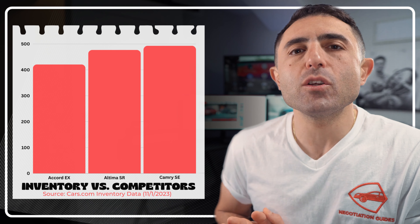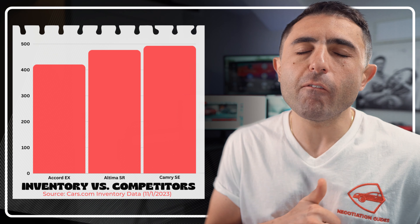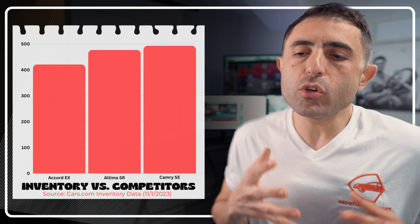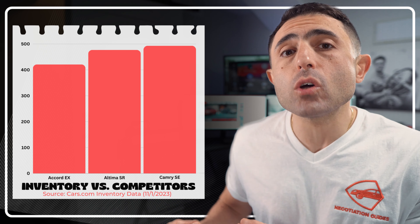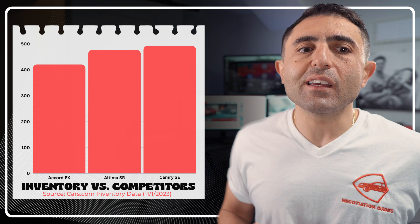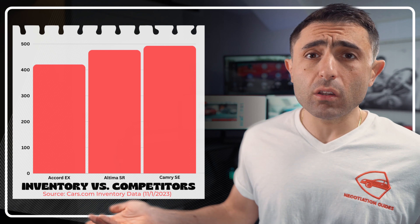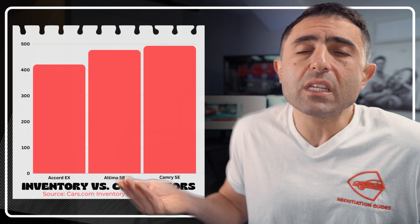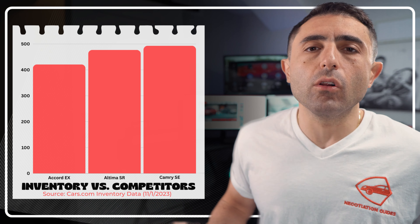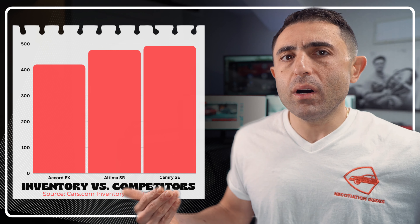Apples to apples, if we assume these three vehicles had the same MSRP, the Accord would be sitting at about $423 a month, while the Nissan Altima would be at about $477, and the Toyota Camry about $493. So the Honda Accord is definitely going to be your best bet at MSRP. That doesn't mean you'll necessarily get the best deal on the Accord once you factor in possible discounts — if you get $4,000 to $5,000 off a Nissan Altima versus $2,000 off a Honda Accord, you'd obviously get a better lease deal on the Altima. But assuming all vehicles are sold at the same price, your best bang for your buck is the Honda Accord because of the lease program they're offering.